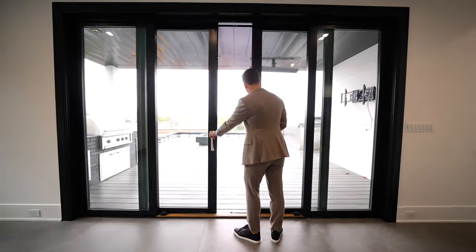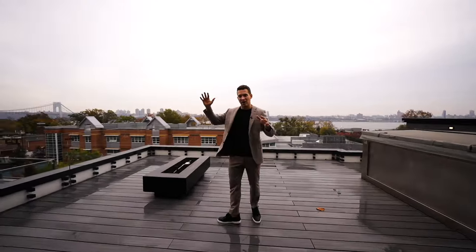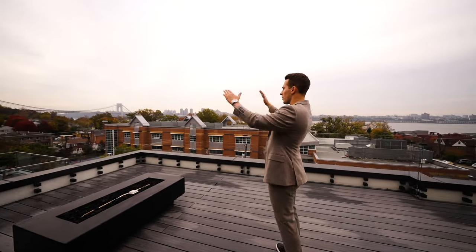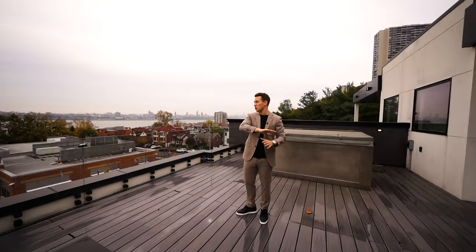Let me show you what living on the cliff is all about. One of the major differences with this townhouse versus anything else is they had to go for a height variance to be able to build this high — and that really gives you unparalleled views. We have a direct shot of the George Washington Bridge and downtown New York City, and on a beautiful day it is absolutely gorgeous up here.